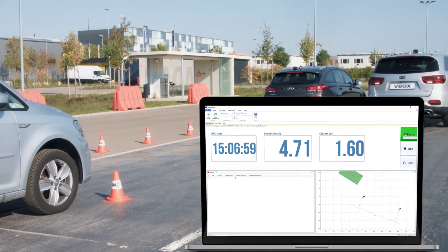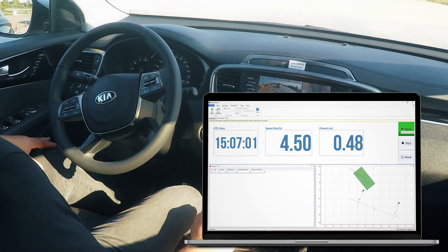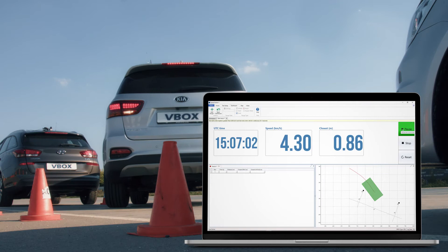real-time data can be viewed from within the car, to clearly show the car's outline and the closest point of contact to the pre-marked parking space.